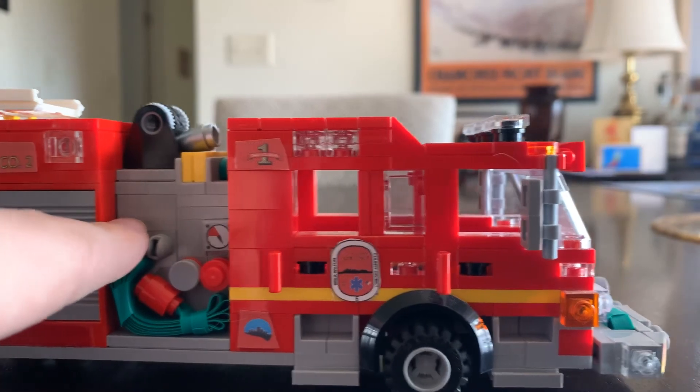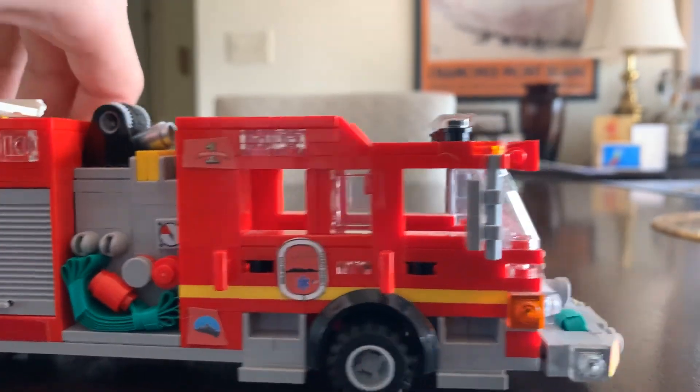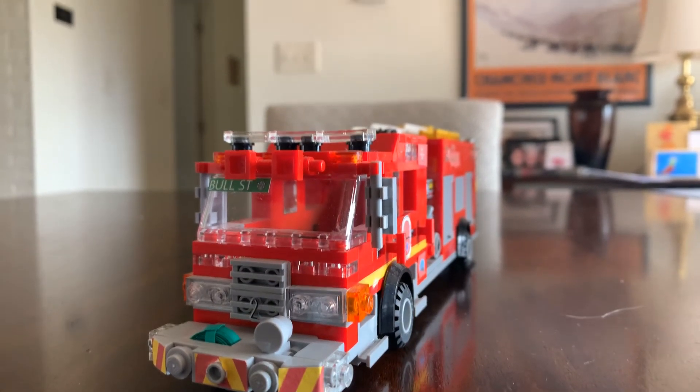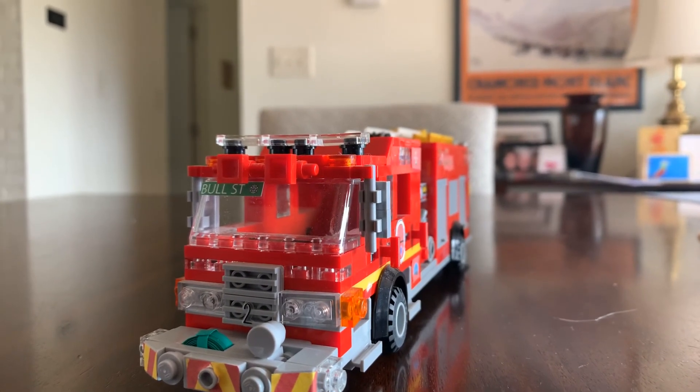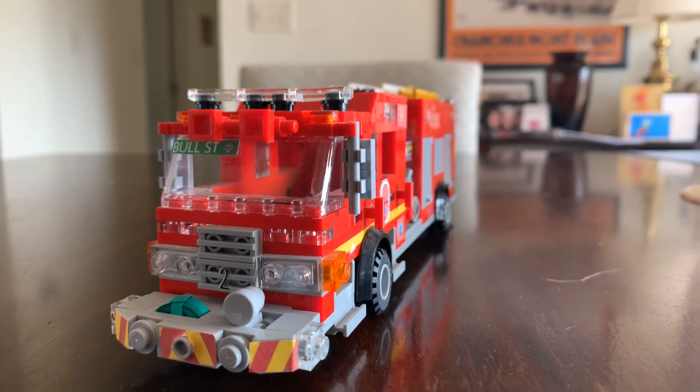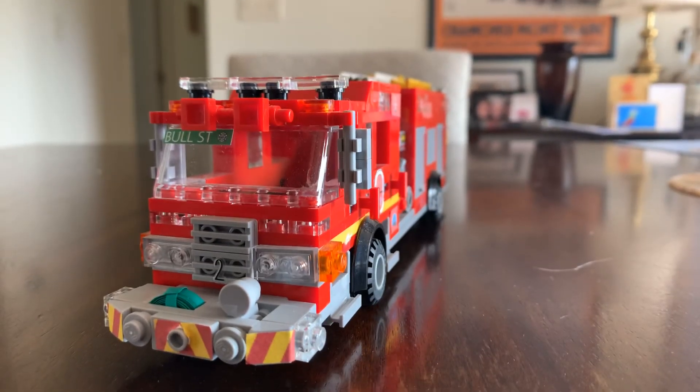Same decaling on this side, same mirror. And that is Engine Company 2, a 2017 Pierce Aero XT engine. Thank you for watching. Please make sure to like, comment, share, and subscribe, as well as check us out on Instagram at brickkandfire underscore PIO. Have a wonderful day.